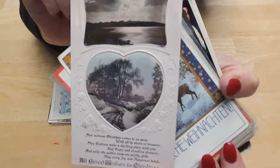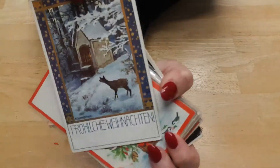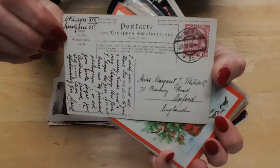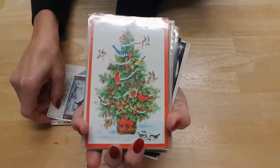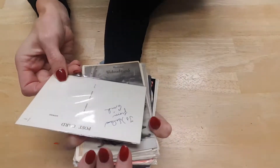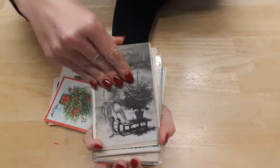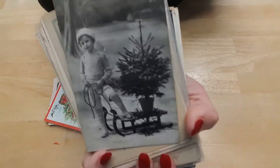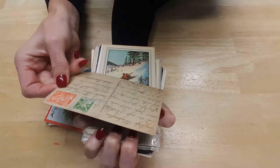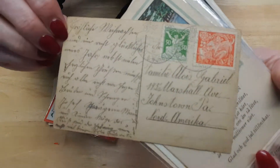Gorgeous. A good German card again. This one is 1930. This one's got a plastic cover on it. And then this one here – another German one – but that's gorgeous. And this one, I'm not sure of the date, but look at the writing on the back of that one.